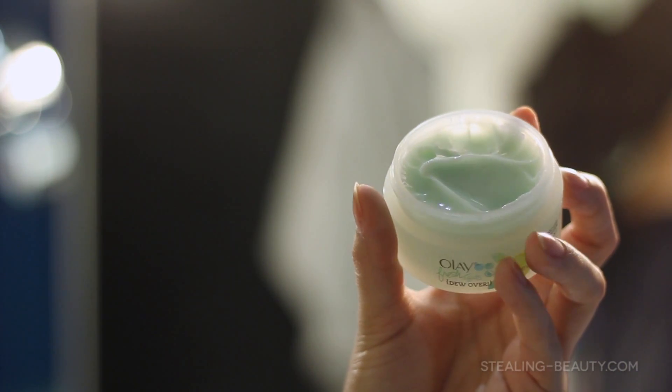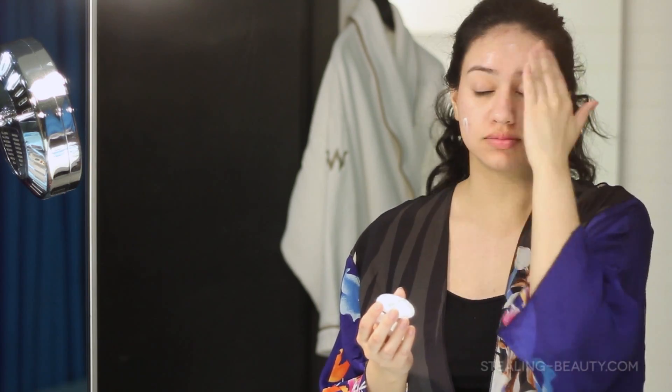Last but not least, I'm finishing with this gel moisturizer. It's going to absorb into my skin quickly so I can run off and go to bed. It's totally fuss-free, can be used during the day or night. I just like that this one absorbs really quickly, and I'm pretty much all set for bed now.